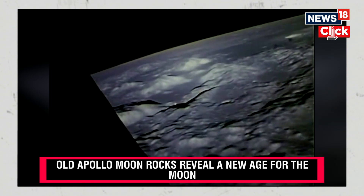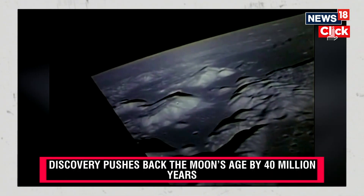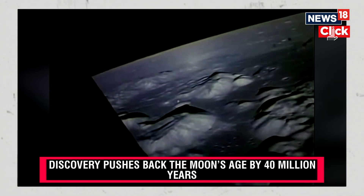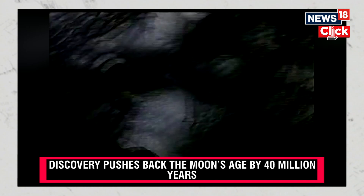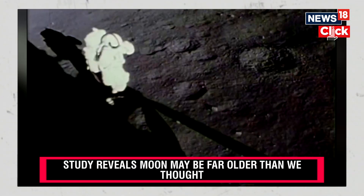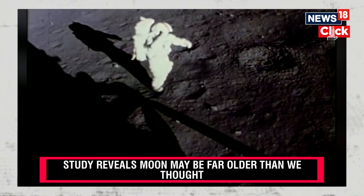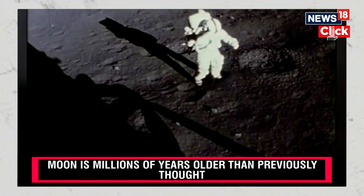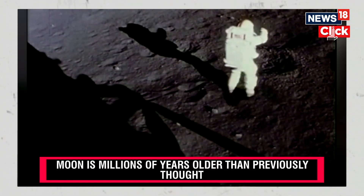...of the Moon called Taurus Littrow. Here they hope to find the youngest material yet sampled and direct evidence of lunar volcanoes. As I step off at the surface at Taurus Littrow, we'd like to dedicate the first steps of Apollo 17 to all those who made it possible.